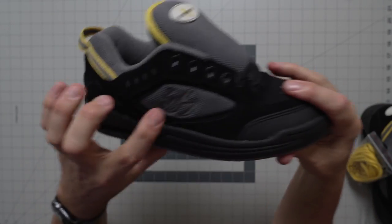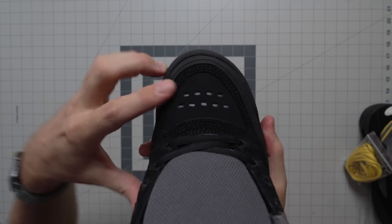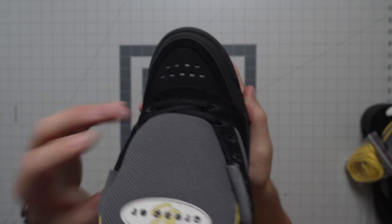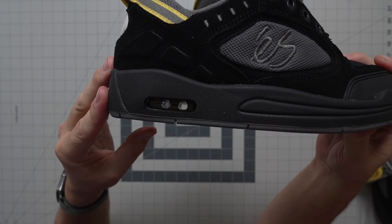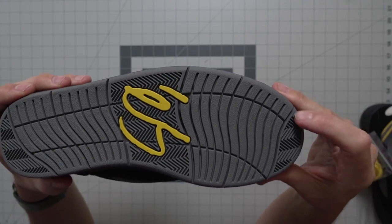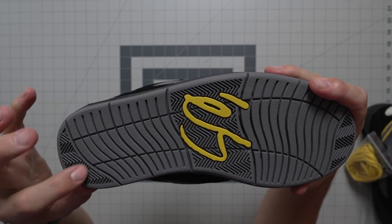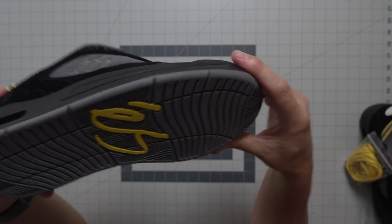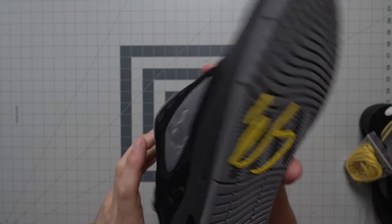S branding on the quarter panel looks pretty sick, and then again on the toe box you have the 3M shining through the hole punches. You still have your airbag unit there, and here is your outsole — you get a little bit more traction on the tip of the toe and the heel. That extra traction is just going to make the sole last a little longer in those areas. S branding as you'd expect.